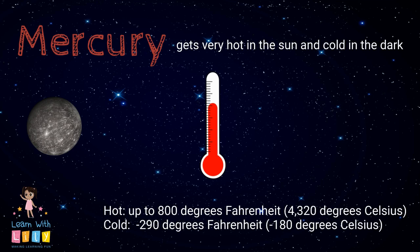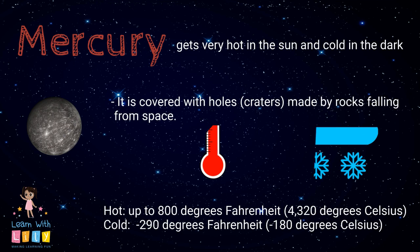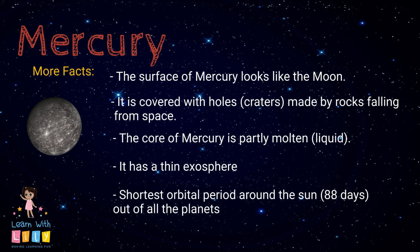It gets as hot as 800 degrees Fahrenheit in the daytime and as cold as negative 200 degrees Fahrenheit at night. It gets really cold at night because it doesn't have an atmosphere to keep in the heat. Well, what else do we know about Mercury?